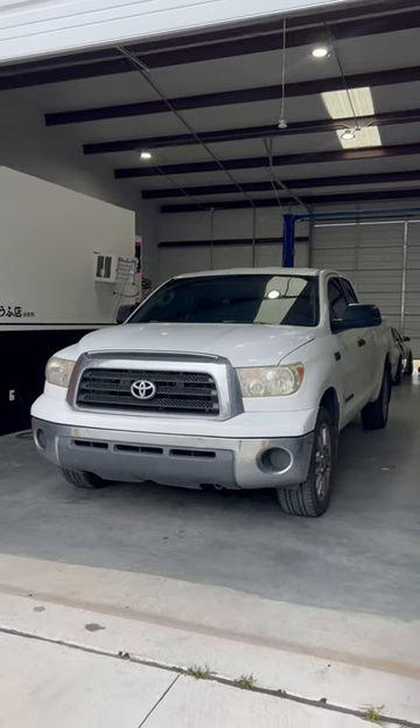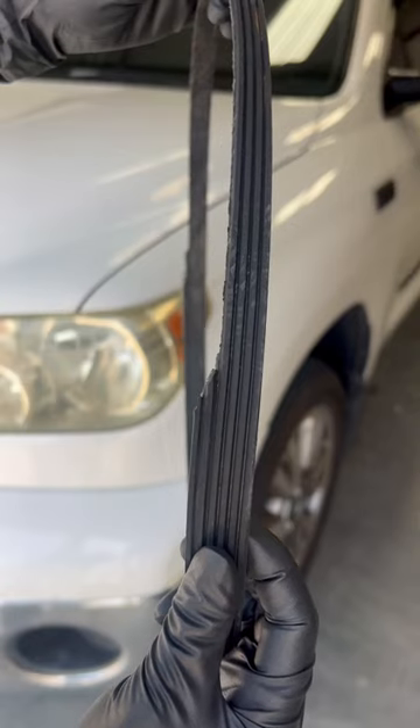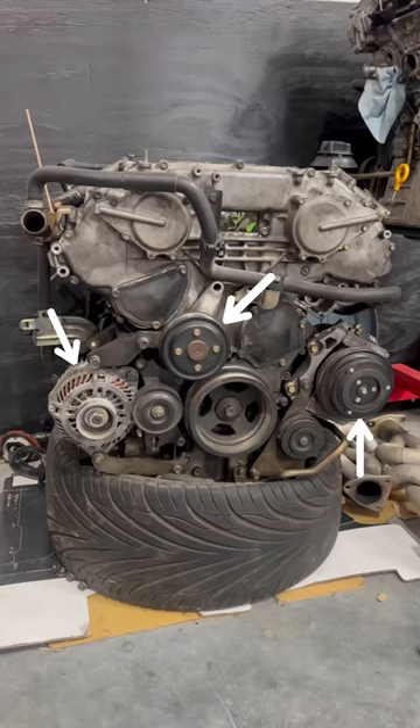Today in the shop is this Toyota Tundra for an annoying belt squealing noise, so that's what I'll be fixing. Typically, the squealing can be caused by the tension or condition of the belt, bad bearings in the pulleys, or the accessories that are driven by the belt.